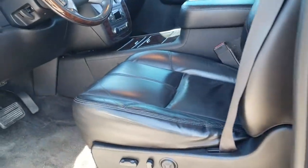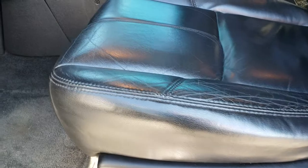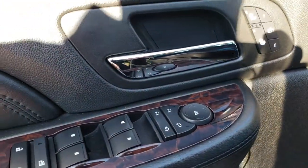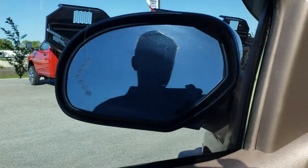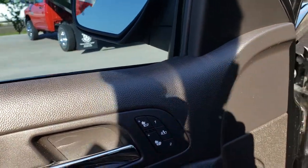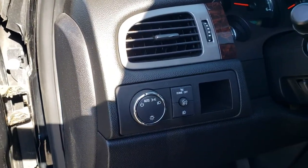Inside, the Denali package gives you the black leather interior. There are no rips or tears on these seats. Both of these seats are heated, and there is a memory driver's seat. Factory floor mats throughout — power windows, power locks, power mirrors. It does have the power fold-in mirrors with built-in directional signals. Auto headlamps.